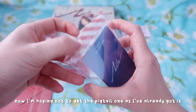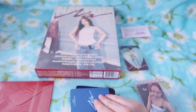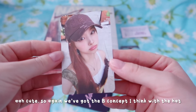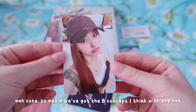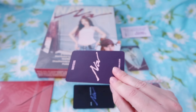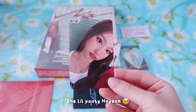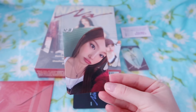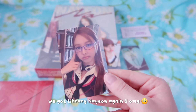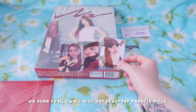So now I'm kind of hoping not to get the pigtail because I've already got it. First one is not Music Korea because it's not got the same back. Aww cute - so again we got the bee concept I think with the hat. Next one - aww I really wanted this one, the little pouty Nayeon in the same concept. Alright last one - we got Library Nayeon again! We done really well with our pre-order benefit pulls. They are so cute.